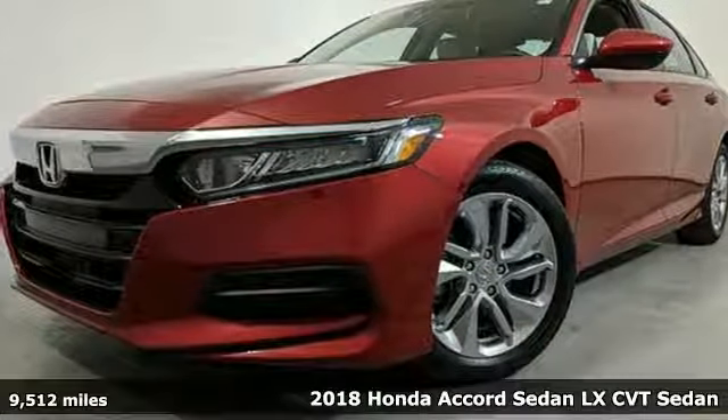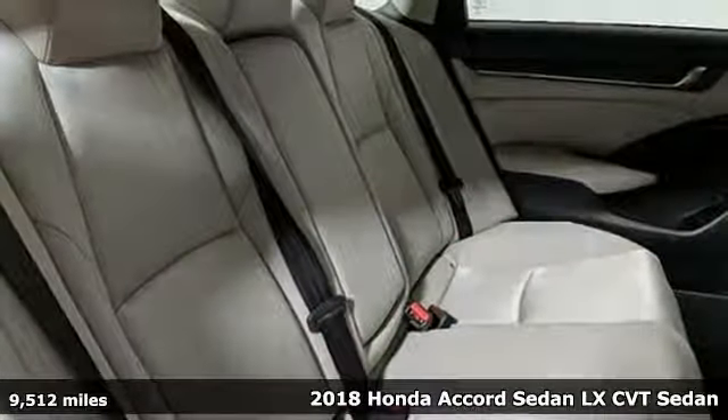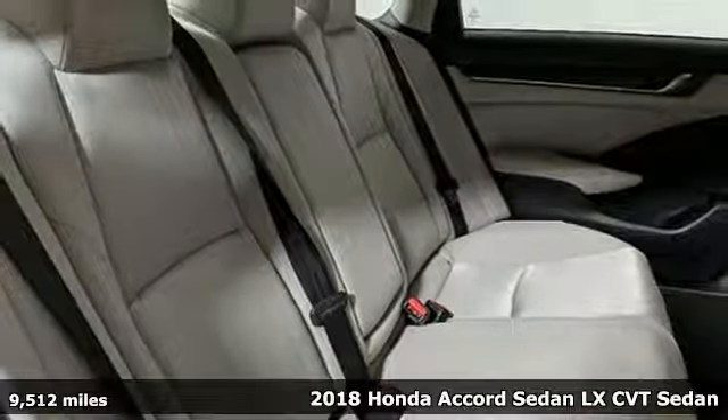Here's a 2018 Honda Accord Sedan. Honda has a world-renowned reputation for reliability.